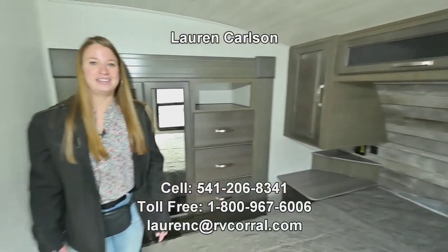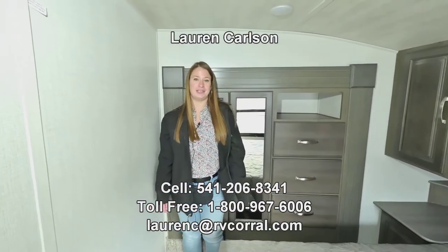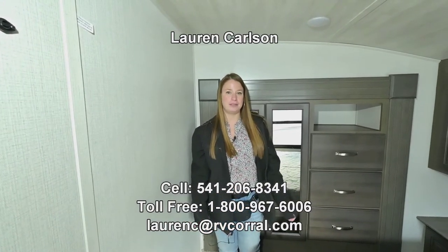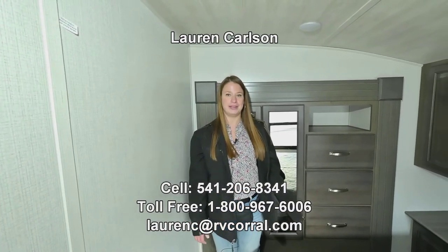So today you've seen the 2023 Cougar 23 MLE. My name is Lauren. Give me a call if you have any questions at 541-206-8341. Thank you.